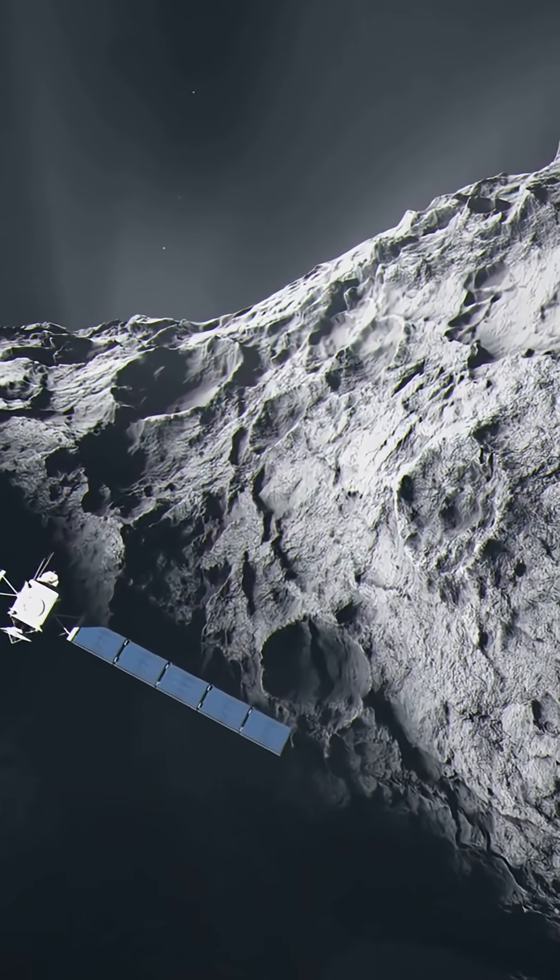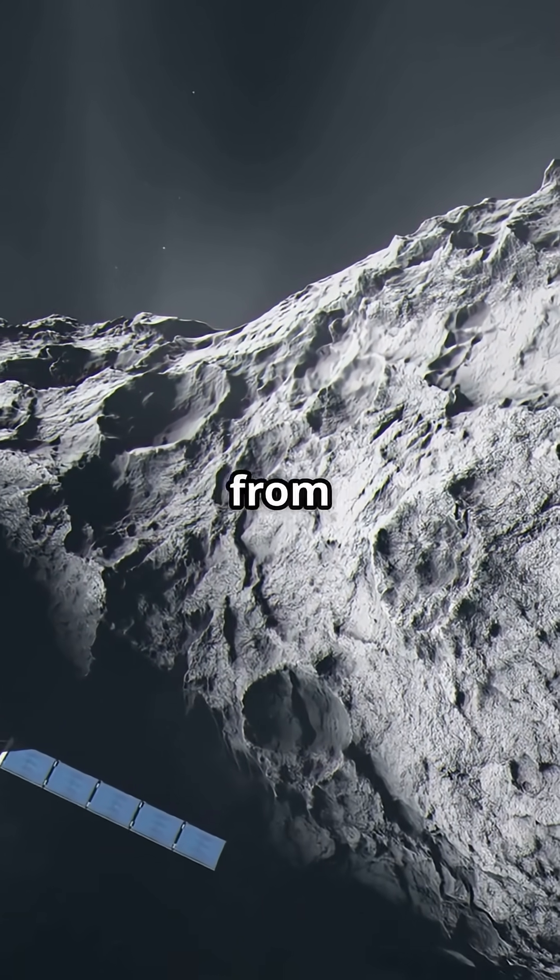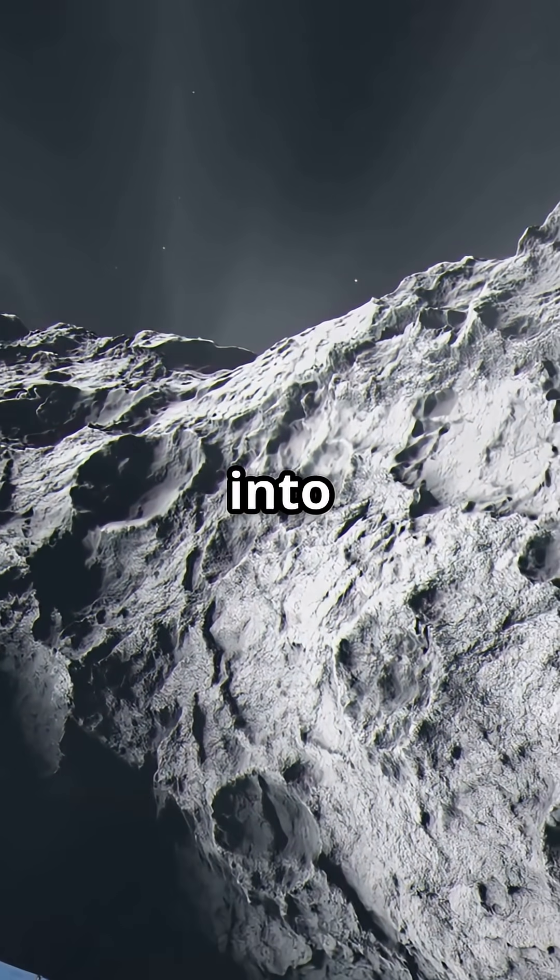And the cherry on top? Some scientists think that water might have come from ancient comets — space snowballs — slamming into Mercury.